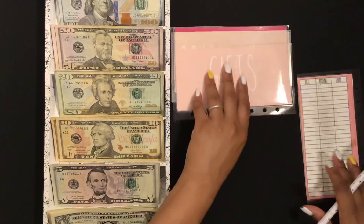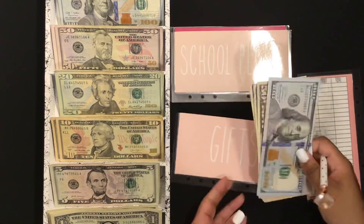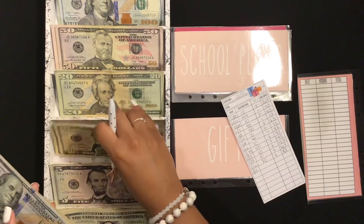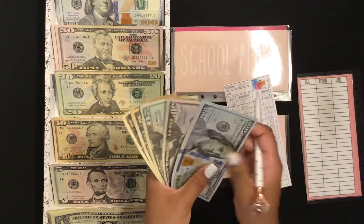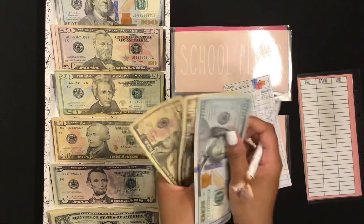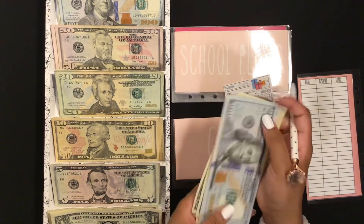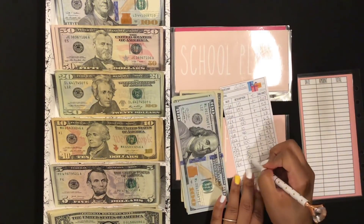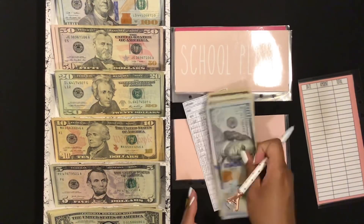Next I will stuff my gifts envelope and gifts will be getting $10. Counting that out, $10 added gives me $193 in the gifts envelope.